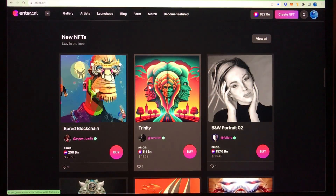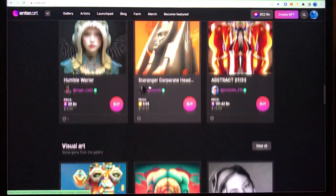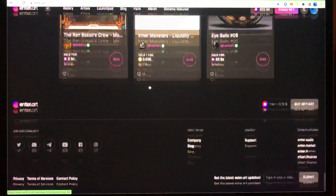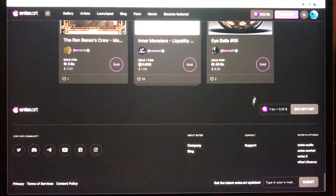Further down you see pieces being minted — these are the new NFTs on the platform. What I really like about the website is that everywhere as you scroll down you will see the value of the coin being used, which is the NFT Art coin. All the links for support and social media quick links are also here.